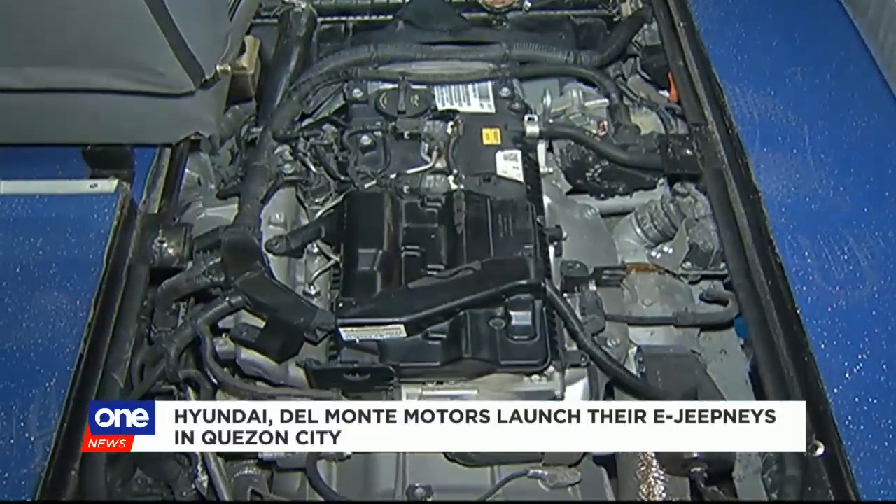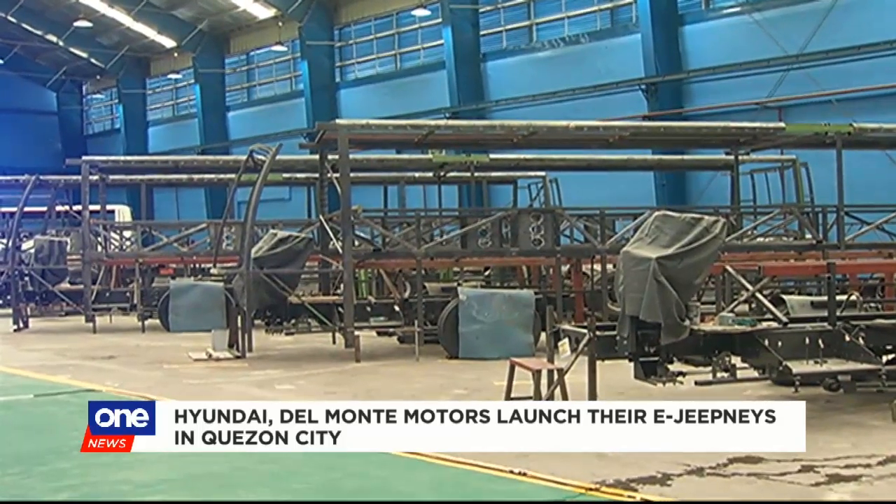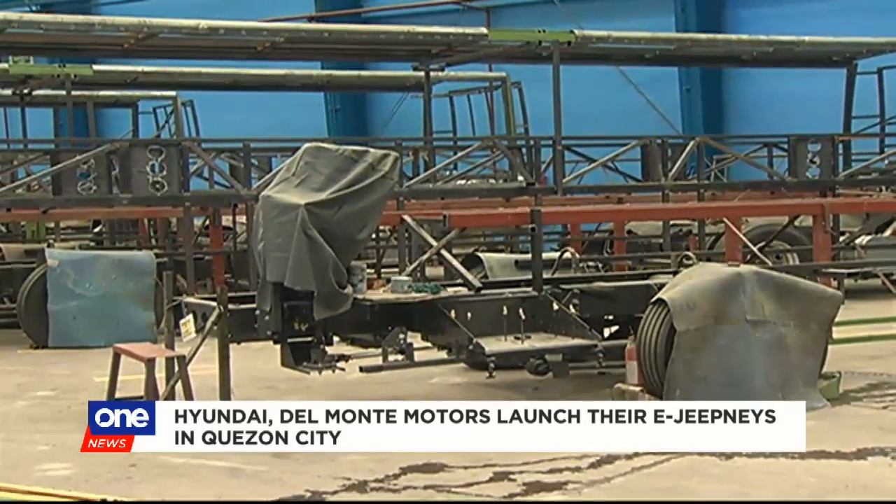This modern jeepney's Euro 4 engine is powered by Hyundai, while the body and chassis is custom-built by Del Monte Motorworks, a veteran bus and truck manufacturer, and Filipino craftsmanship of Del Monte Motors.